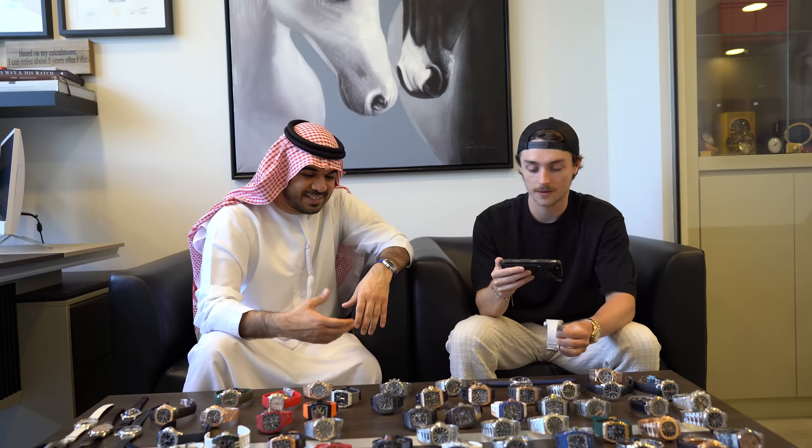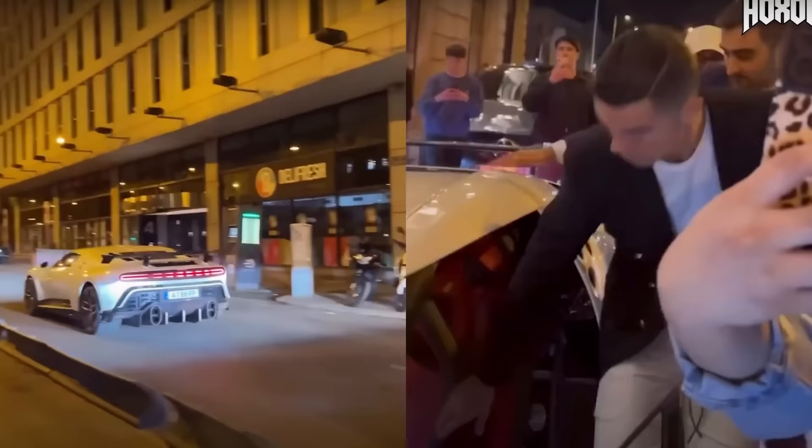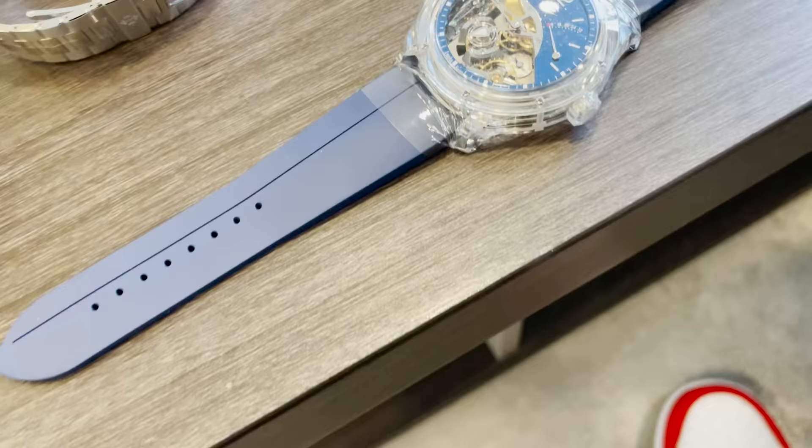Speaking of footballers, do you sell many watches to footballers? We have some footballers as customers, but they are not the majority of my customers. We have some well-known ones. Really? Like Cristiano Ronaldo? Not yet, but he's very close to us. One day probably. You never know.